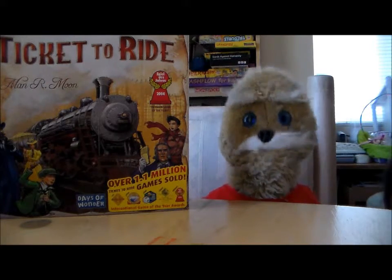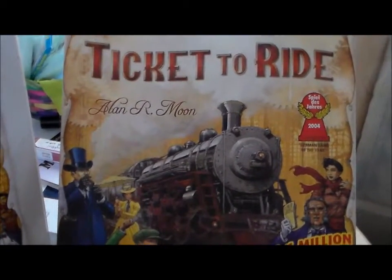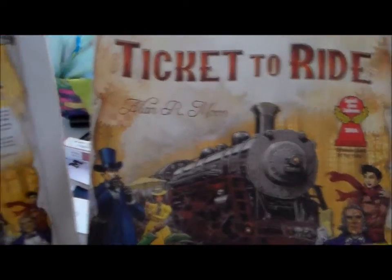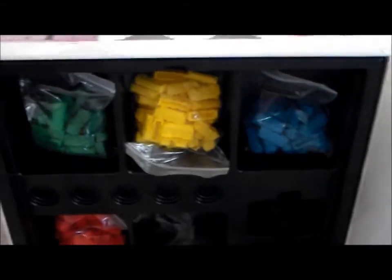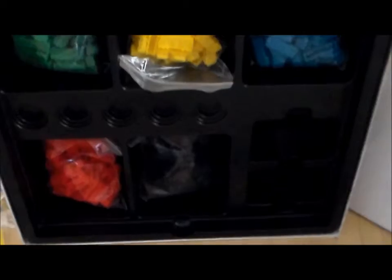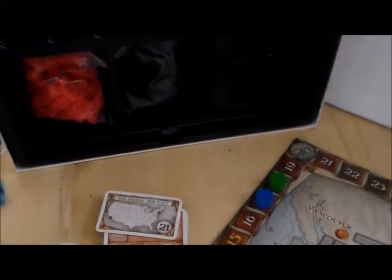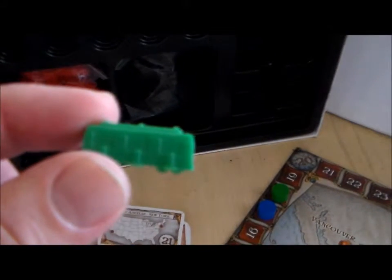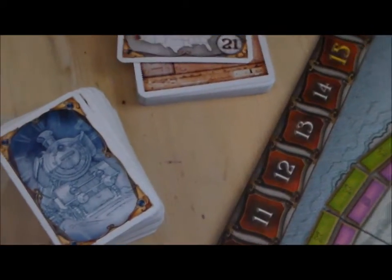Ticket to Ride comes in this great big box. Here's the rulebook to the game — again, the artwork is just gorgeous on this. The inside of the box has all kinds of great stuff to hold all the pieces you need for the game. You can see the bags with the train pieces in it. Let's take a close-up look at one of those — really finely crafted, nice pieces, they look really good. They're clearly passenger cars. There are also decks of cards and some nice wooden score pieces.